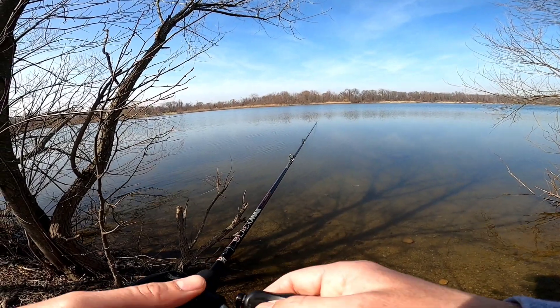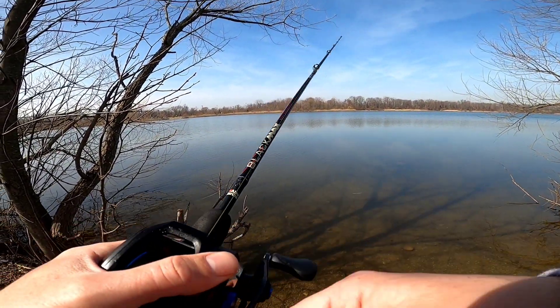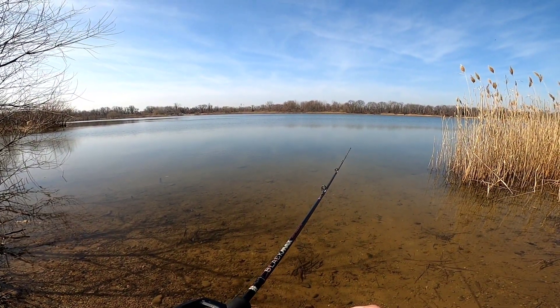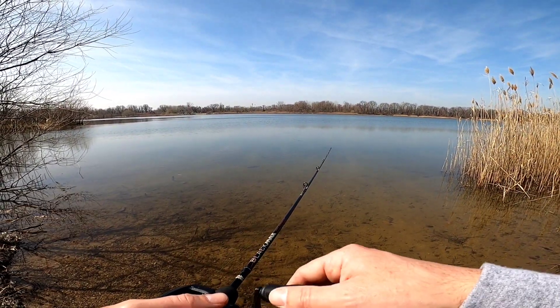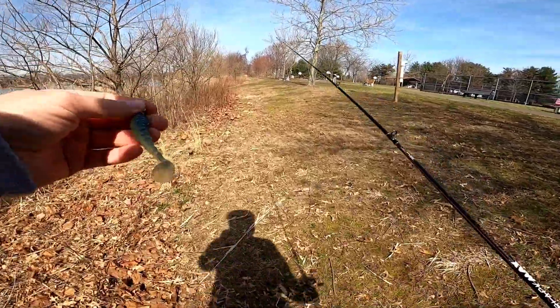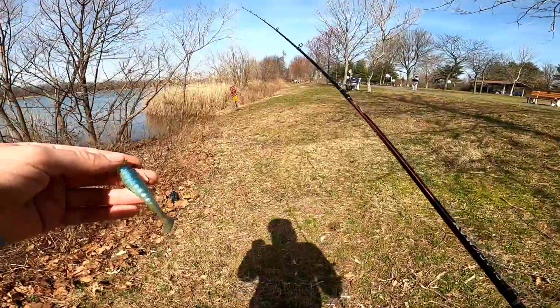Let it drop, let it look like a dying bait fish. We are on the bottom. I'm so tempted to change my bait out but I don't think that's the right move — I should fish this a little bit longer. It's a matter of time.